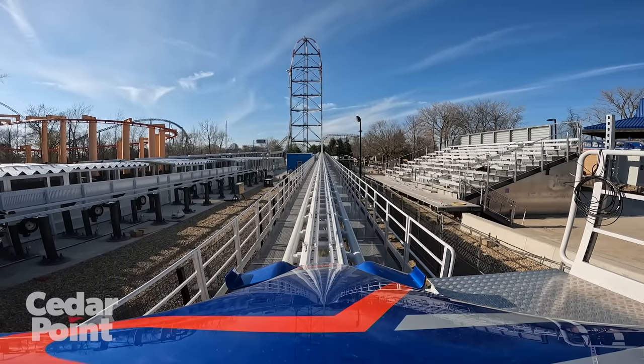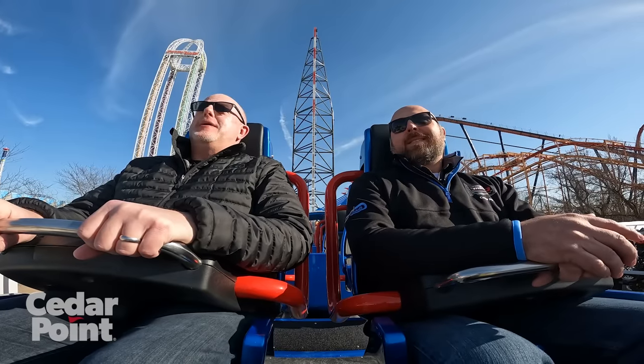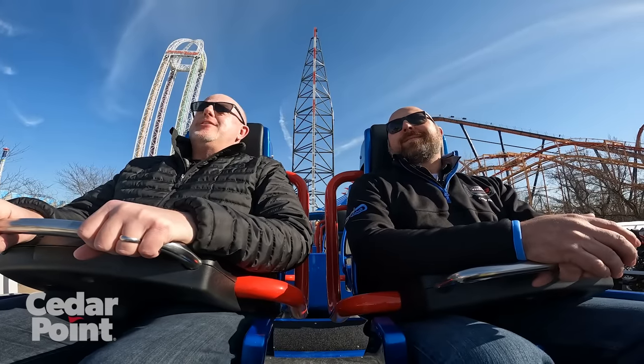Ready to go? He's chill. I'm a little scared — first time ride experience, you know? A little nervous. Yeah, a little nervous. A little bit.